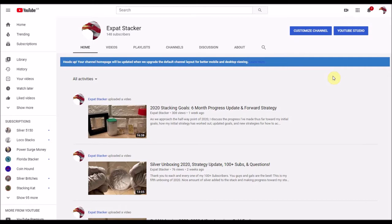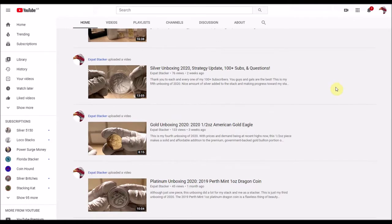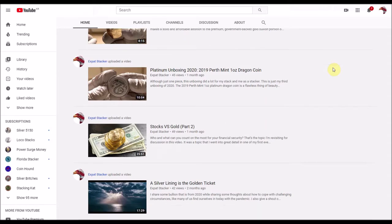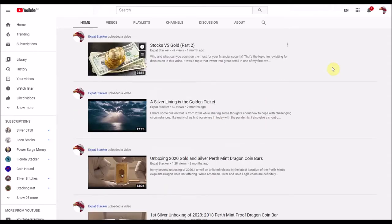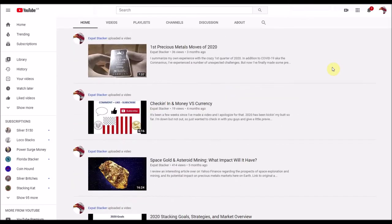Hey, how's it going everybody, Expat Stacker here. I want to start off by saying thank you to all my subscribers. I've been getting a lot of new subs recently — as of filming this video, just under 150, which I know isn't that much for some but it's good growth for the channel. I really do appreciate everybody who subscribes and participates by commenting on my videos. I do try to respond to every single comment that I get.